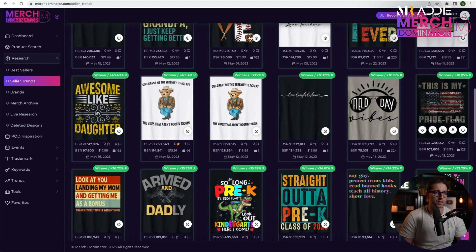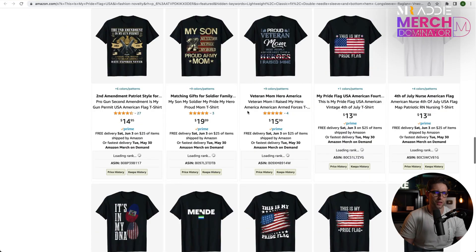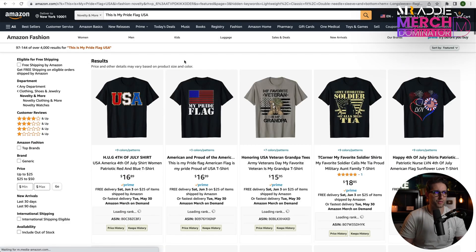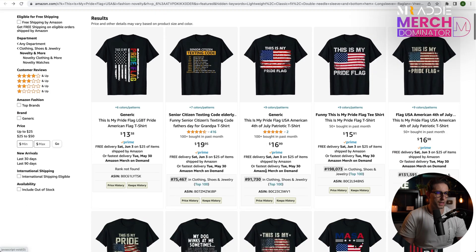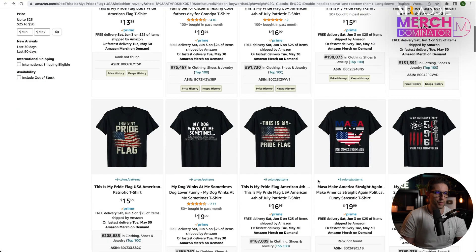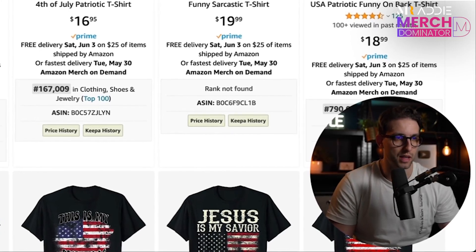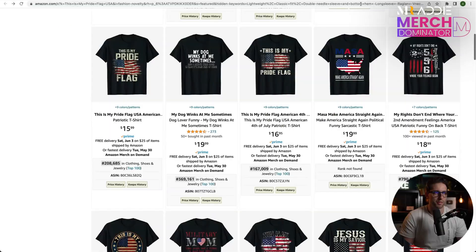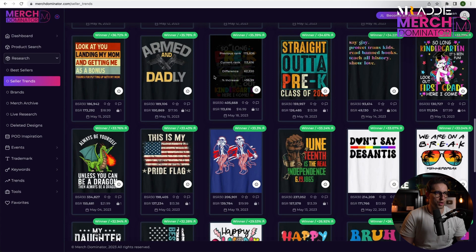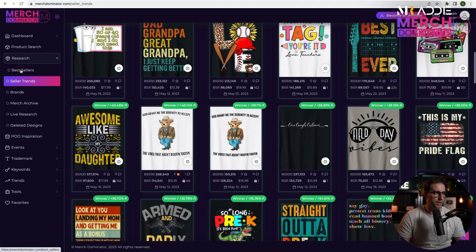This is a pride flag design. Let's check this one — there are 124 results. When you go to page three you'll find more, yeah, about 4,000 results. But when you have something that sells like crazy there's always a chance you'll sell. Decent BSR there. I've also checked in Merch Dominator's newest designs and there are loads of MASA designs — 'Make America Straight Again.' There's also a lot of pre-K stuff and last day of school stuff.